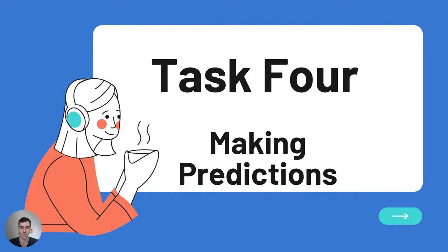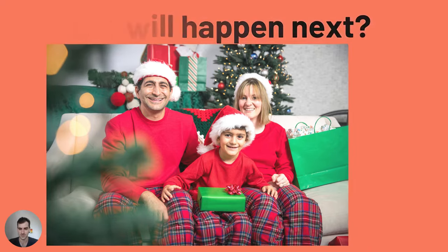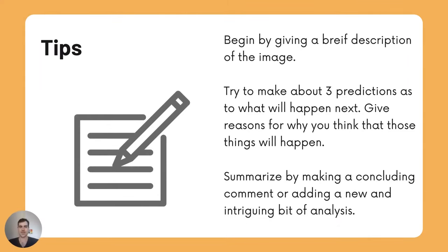Task 4: Look at the picture and tell me what will happen next. Here are some tips: begin by giving a brief description of the image. Try to make about three predictions as to what will happen next and give reasons for why you think those things will happen. Summarize by making a concluding comment or adding a new and intriguing bit of analysis.